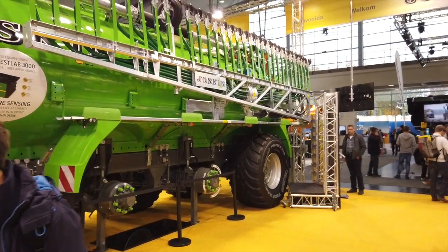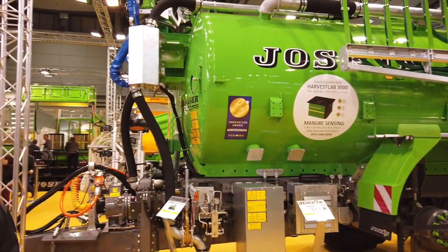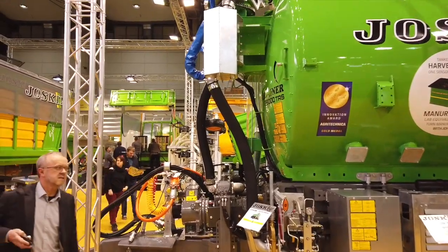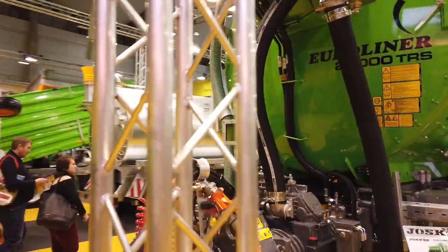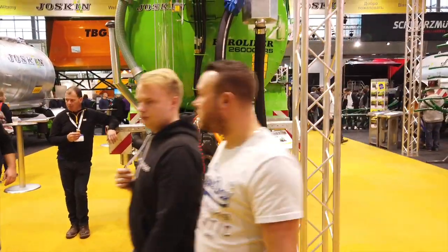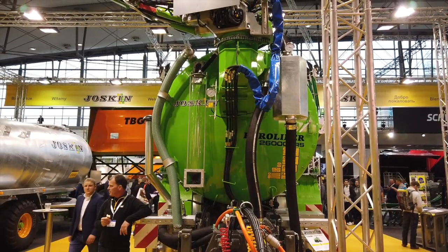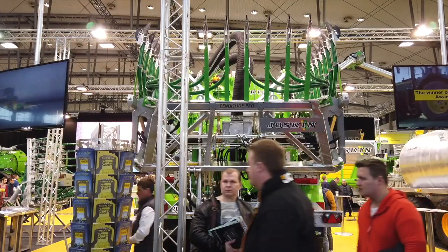How big is the tank on the machine behind us? It's 26,000 liters — a three-axle tanker. What kind of capacity would that be — how many hectares per hour? That depends on what you're spreading and which season you're in. Most of the time they're spreading between 20 and maybe 30 cubic meters per hectare. Some customers also spread industrial waste or other products with much lower quantities — so around five to ten cubic meters per hectare — and you're really flexible with this system.